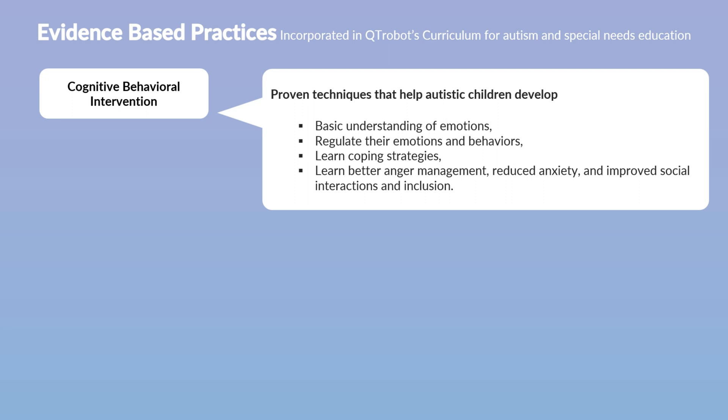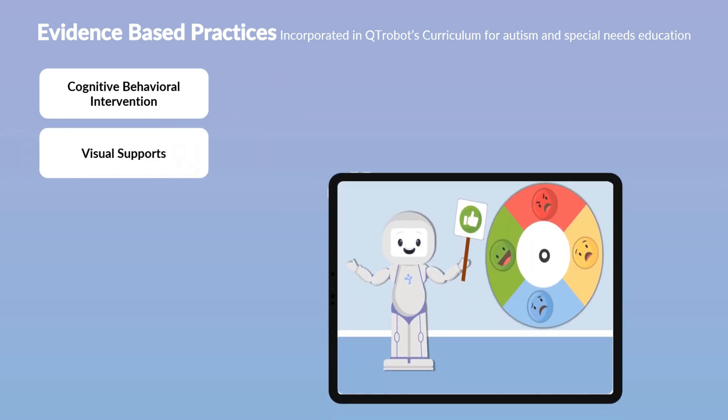Cutie Robot leverages cognitive behavioral support in its social-emotional learning activities, assisting children in recognizing emotions, understanding the thoughts or social situations that trigger various emotions, identifying when emotions are overwhelmingly strong, and realizing when reactions to these emotions might lead to negative behaviors. Additionally, Cutie Robot employs cognitive behavioral strategies to help children develop better coping mechanisms for managing anger, frustration, and anxiety more effectively.